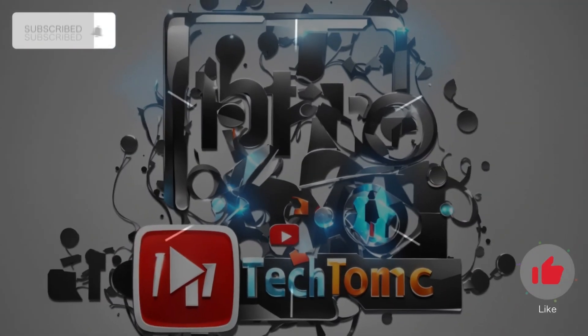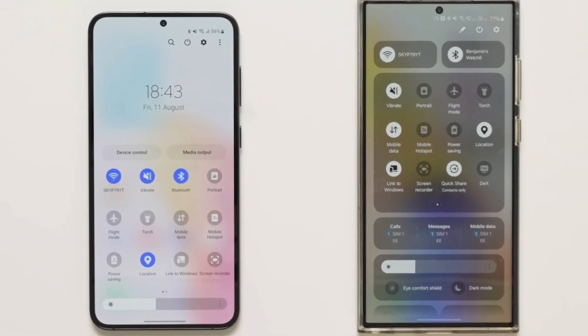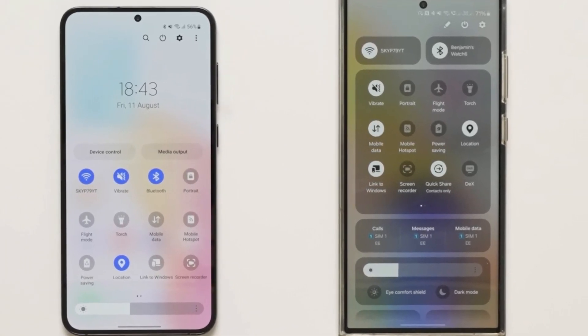Hey there, tech enthusiasts! Welcome back to Tectonic. Today, we're delving into the buzz surrounding the second One UI 6.0 beta update for the Samsung Galaxy S23. Are you ready to uncover the latest details? Let's get started!